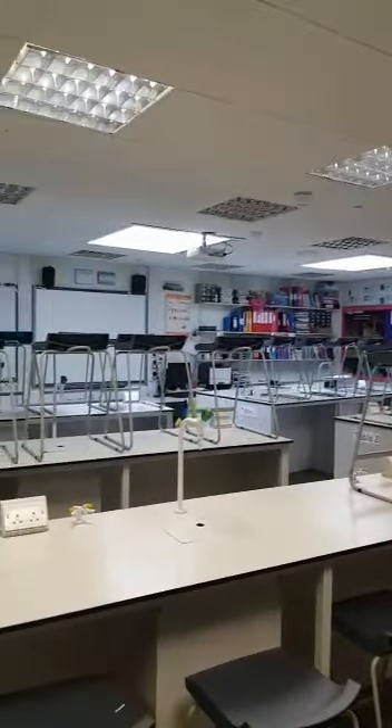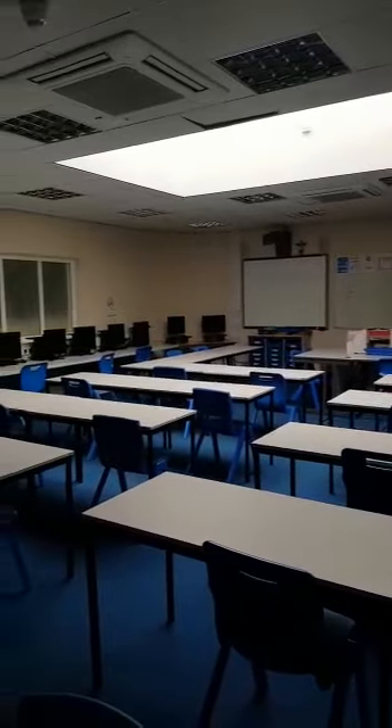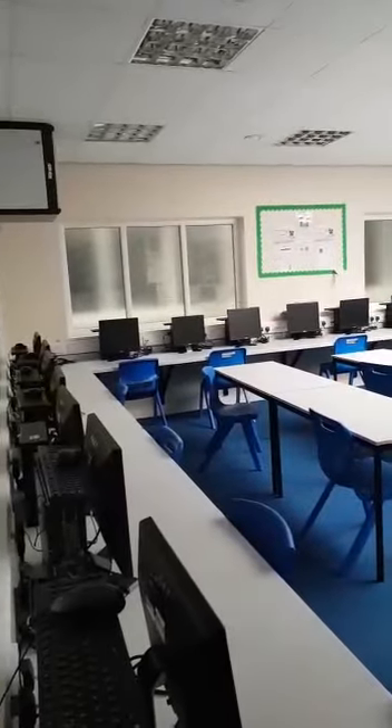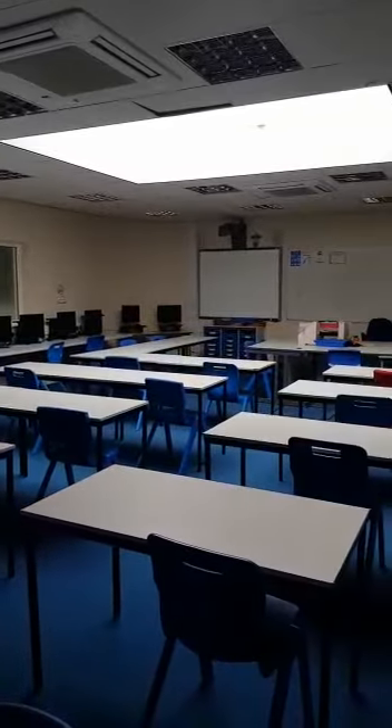Everybody studies science. This room is M51 and it's one of our computer suites. Whole classes can be brought in here and everybody can have their own computer to do all their computer science and ICT.